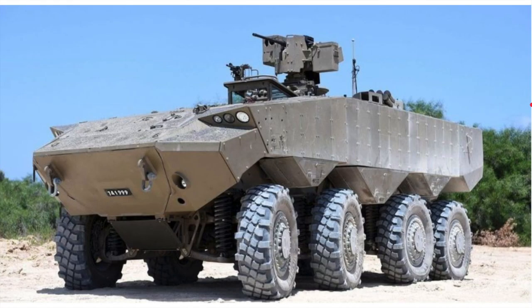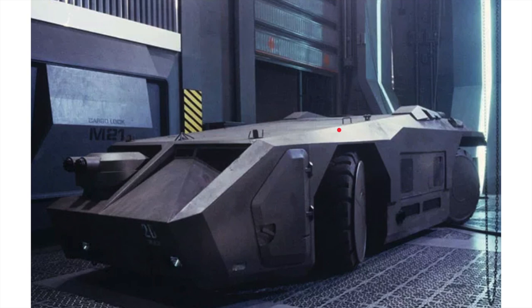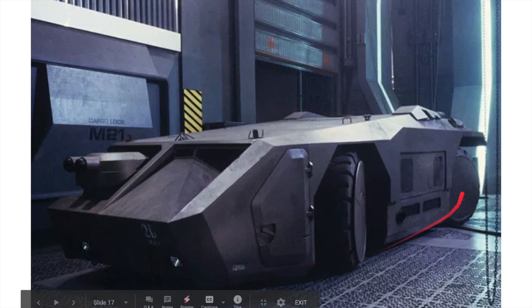Elon Musk has said the Cybertruck is going to look like an armored personnel carrier. This armored personnel carrier was actually designed by Sid Mead himself. So we've had Elon Musk tell us this vehicle will be inspired by Blade Runner, and the designer from that very movie designed an armored personnel carrier for it — and no one is talking about this. Again we see this squat, pancake look.